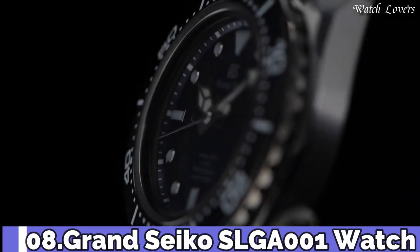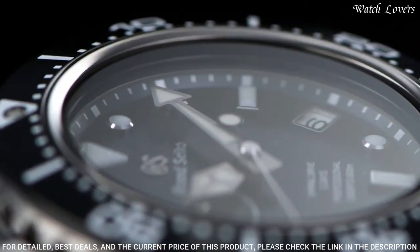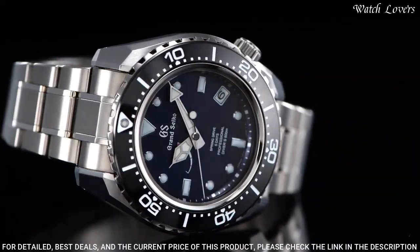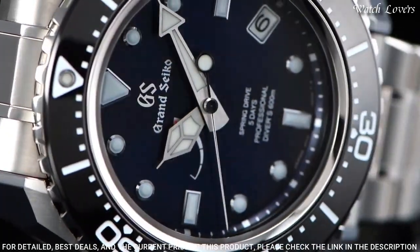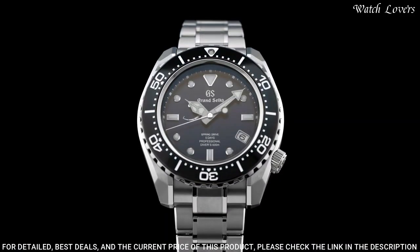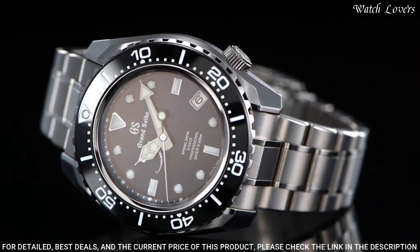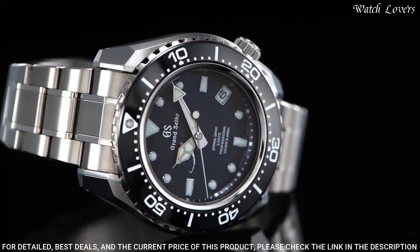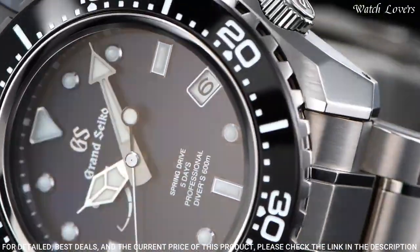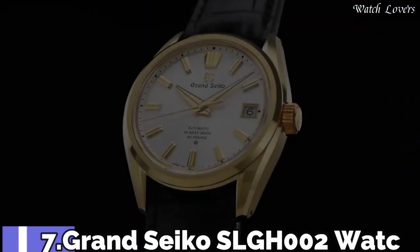Number 8: Grand Seiko SLGA001 Watch. Exterior: High-intensity titanium. Glass material: Sapphire crystal. Case size: Diameter 46.9mm, lug-to-lug 50.8mm, thickness 16mm, bandwidth 23mm. 3-fold clasp with secure lock and push-button release, solid and slide adjuster. Movement type: Spring drive. Water resistant at 200m.